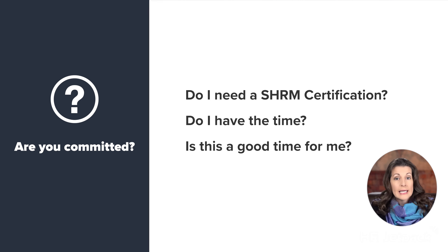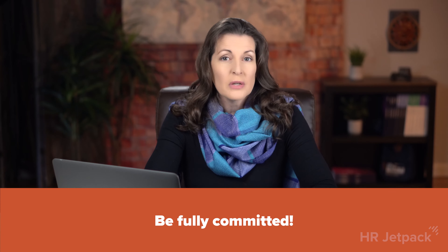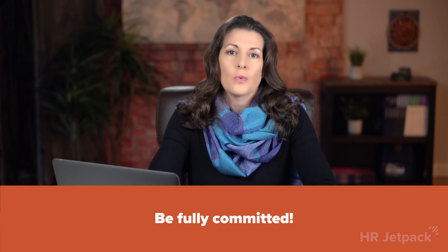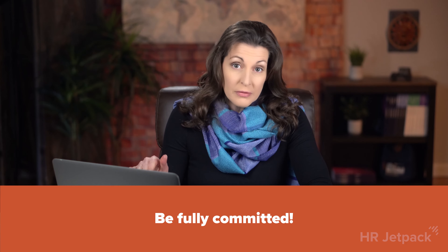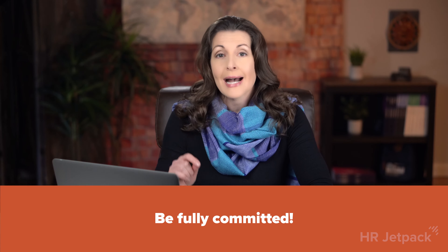Question number three: is this a good time for me? This question can be challenging. You can't predict what will happen in your personal and professional life. Be realistic when determining if your life situation is conducive to such a commitment. Don't skip these three questions — it will be too easy to rationalize later when things get difficult. You need to answer yes to all three of these questions to have a lasting commitment.